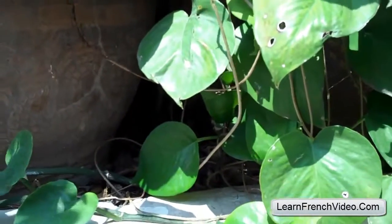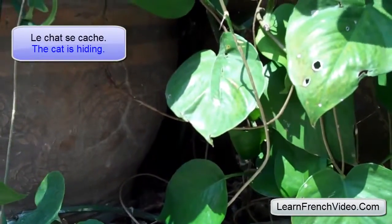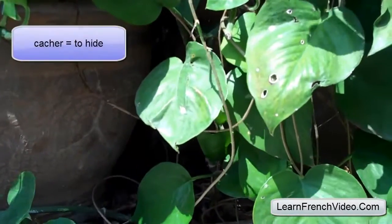So how to say 'the cat is hiding': Le chat se cache. Le chat is the cat. Cacher — cacher means to hide.